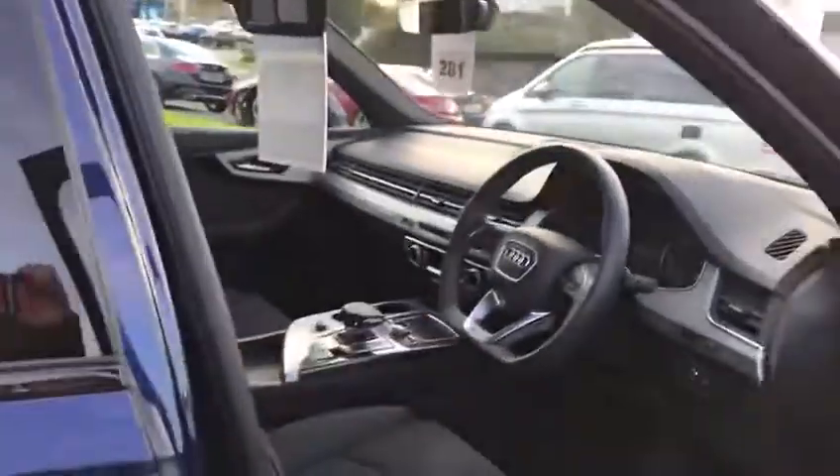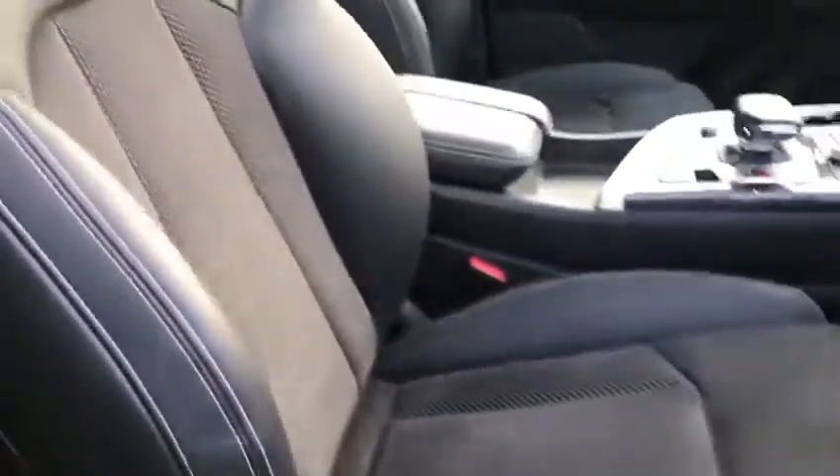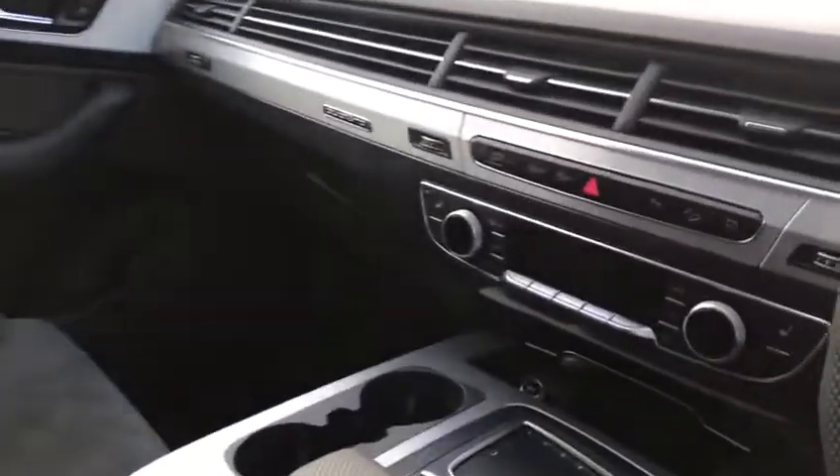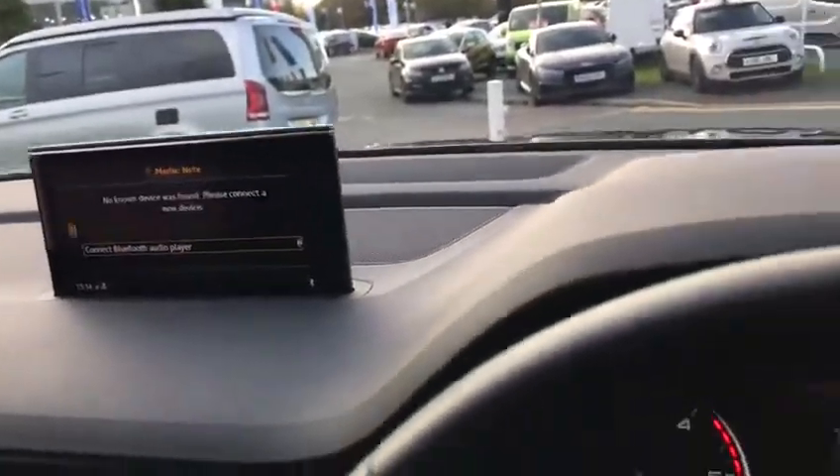Moving inside the vehicle, all the Q7s come with these electric seats — beautiful half-leather suede Alcantara seats — and the pop-up screen that tucks nice and neatly away for the satellite navigation.